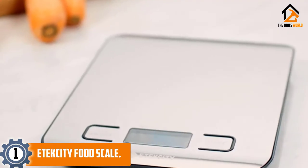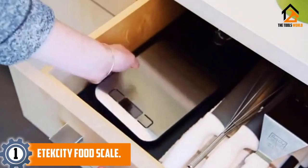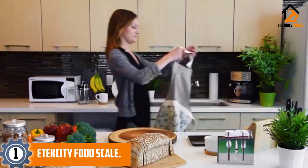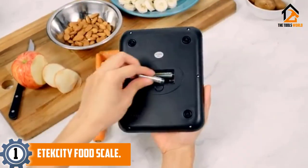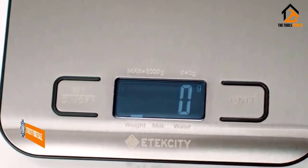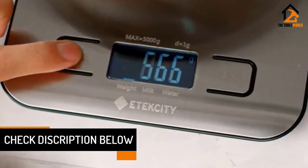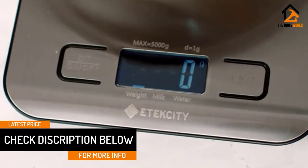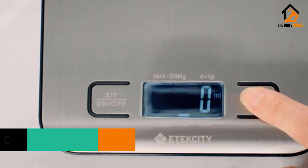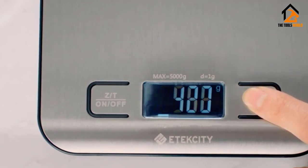And finally at number 1, we have the Etexity Food Scale. This particular product can help you find the weight in grams and ounces, which would be great for your cooking or baking needs, and hence it would be a suitable addition to your kitchen. It would weigh up to 11 pounds, so make sure you are aware of the relevant features before the final decision. It is designed in such a way that you would find it easy to maintain and clean. The two AAA batteries are included so you need not worry about arranging them. You can get more information on the performance and durability from the details.